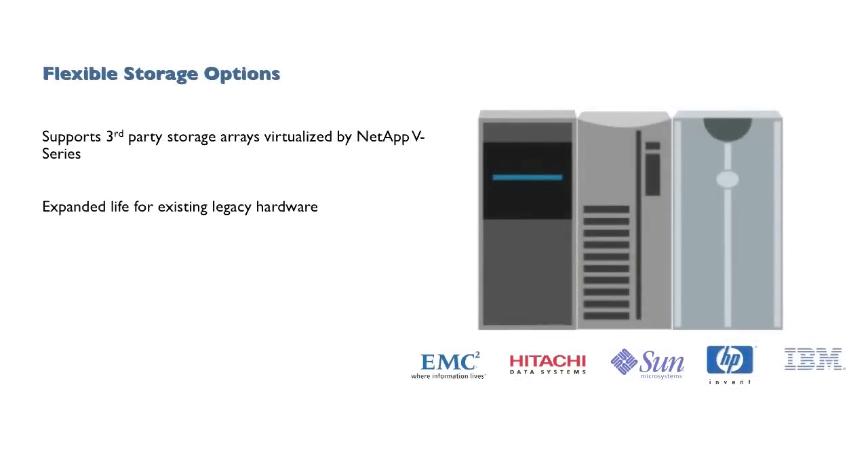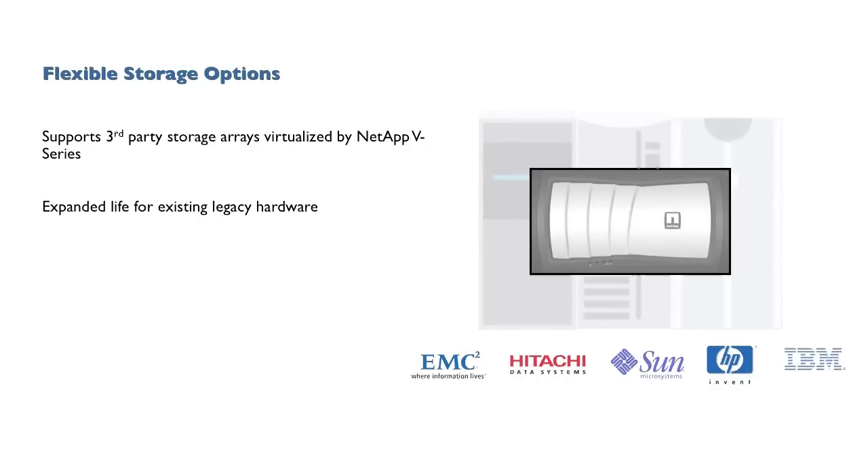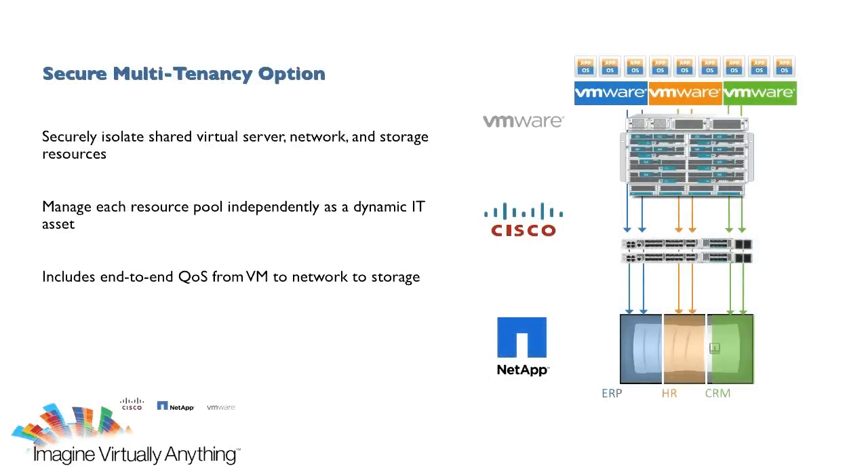As a part of the flexible adoption model, FlexPod also supports the virtualization of non-NetApp storage arrays, allowing customers to leverage and increase the value of existing storage assets. FlexPod can also be deployed as a secure multi-tenancy environment that enables your shared infrastructure to be segmented into securely isolated partitions that deliver specific service levels for applications, business units, and customers.